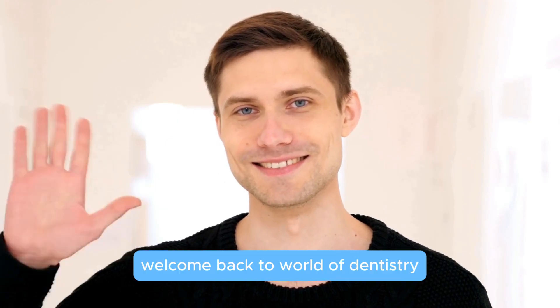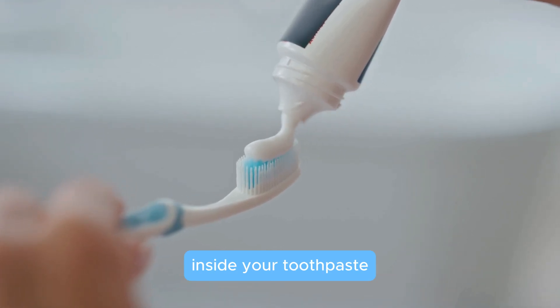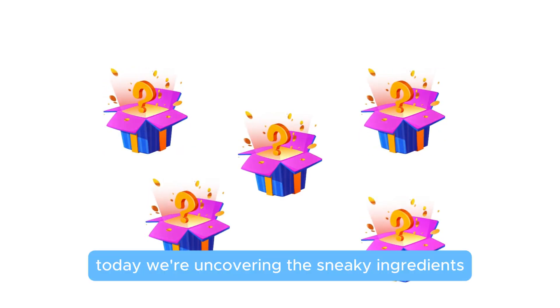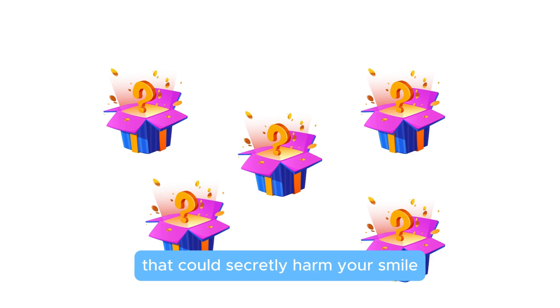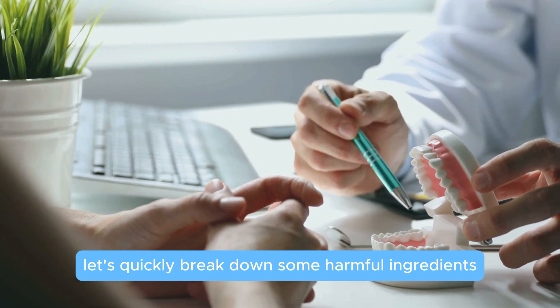Hey everyone, welcome back to World of Dentistry. Quick question: have you ever checked what's actually inside your toothpaste? Today we're uncovering the sneaky ingredients that could secretly harm your smile. Let's quickly break down some harmful ingredients you need to watch out for.